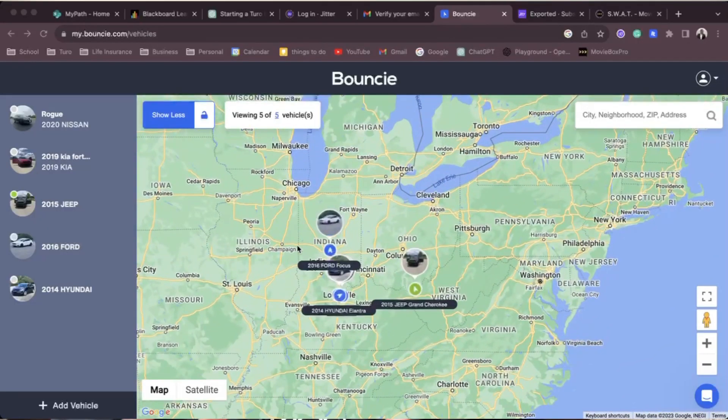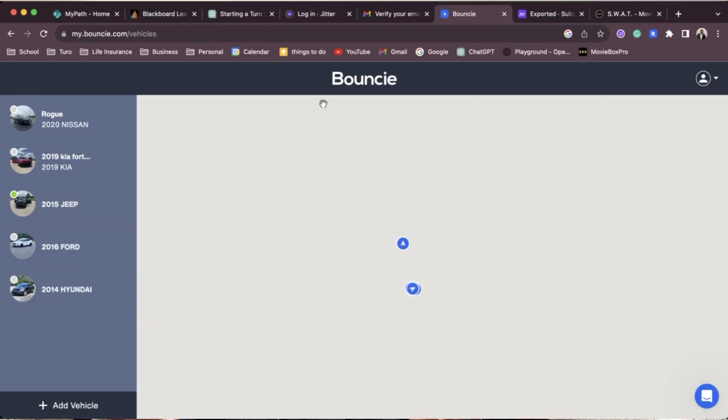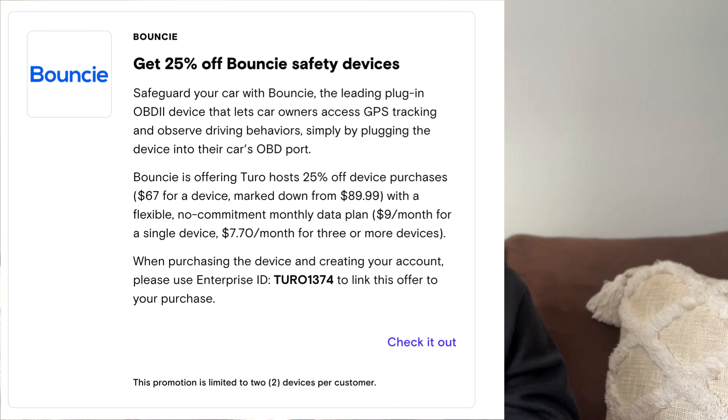The second thing you're going to need is a GPS tracker. The one I personally use is called Bouncie. With Bouncie you can see the speed, location, fuel level, and any check engine lights, all within the platform. The main con is that it plugs into the OBD port and isn't wired into the vehicle, so a customer could remove it. There are other trackers out there, but I personally haven't had any issues. As a bonus, Turo offers deals for hosts using Bouncie — I believe there's a 20% discount code for Turo hosts on each Bouncie tracker.